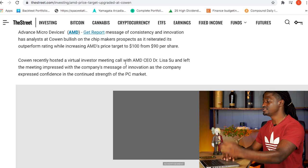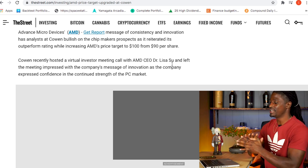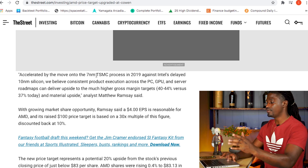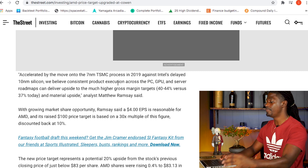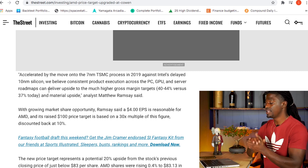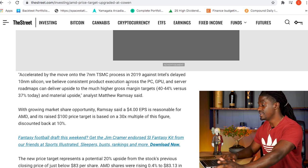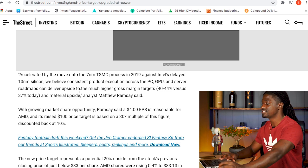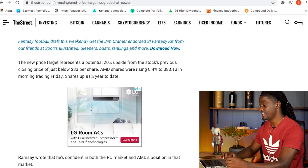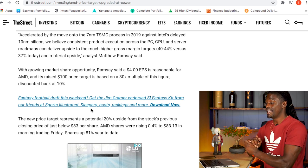This news is coming from Cohen, who recently hosted a virtual investor meeting call with AMD CMO Dr. Lisa Su. He left the meeting very impressed about where this company is going and their strengths in the PC and computer market. They're riding on the accelerated news from the 7 nanometer chips. What's really been setting AMD apart is Intel's delay on the 7 nanometer chips — they're still on 10 nanometers. Consistent product execution across PC, GPU, and server roadmaps could deliver an upside to gross margin targets of 40–44% versus the previous 37%. That is very bullish for AMD.